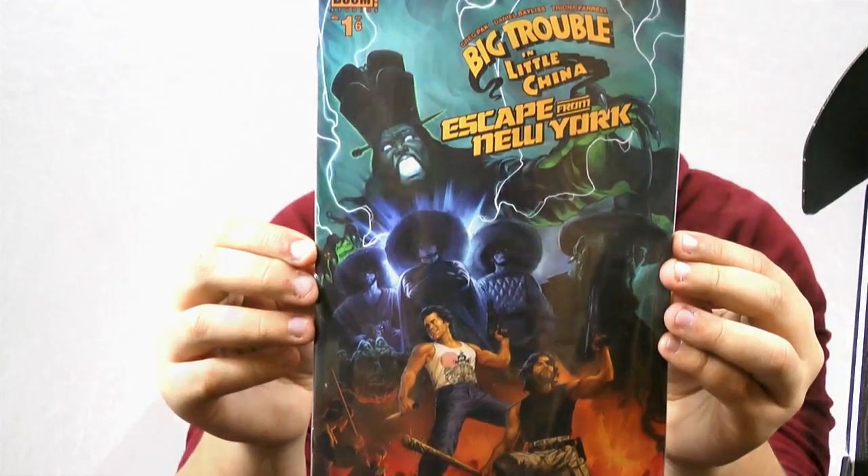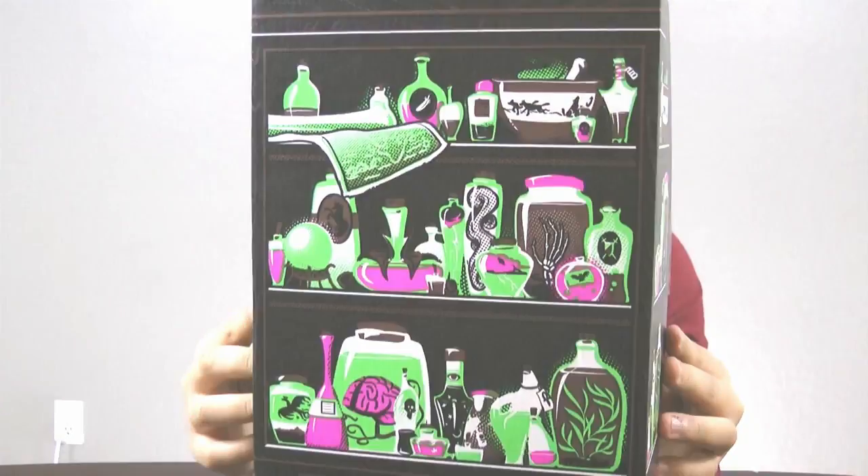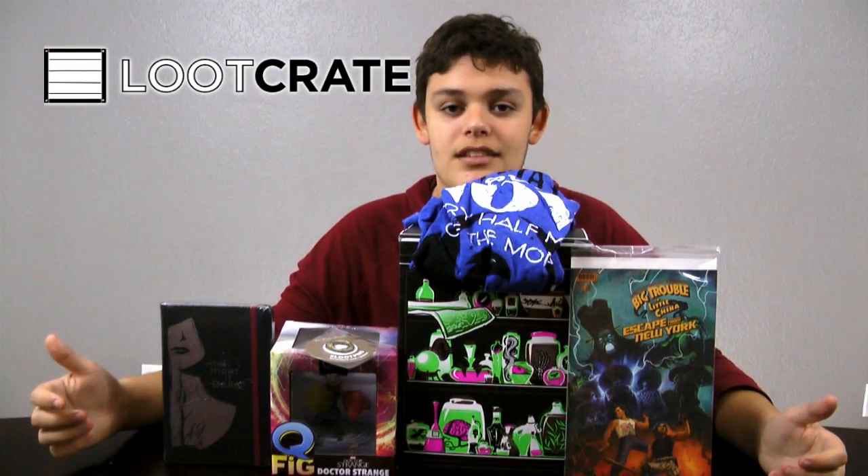And last but not least, the box can be turned inside out into something really cool — a magical shelf. And those are all the items we got in this loot crate.